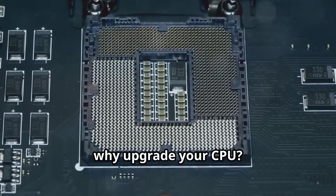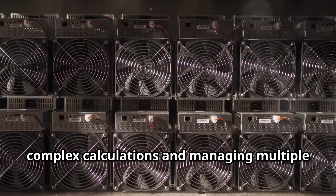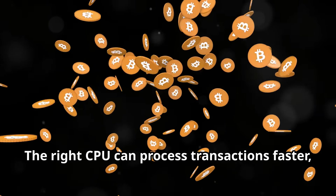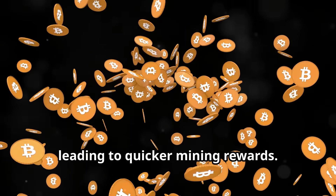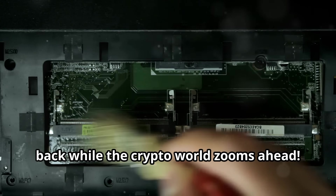First off, why upgrade your CPU? A powerful CPU is essential for handling complex calculations and managing multiple mining operations. The right CPU can process transactions faster, leading to quicker mining rewards. You don't want your hardware holding you back while the crypto world zooms ahead.